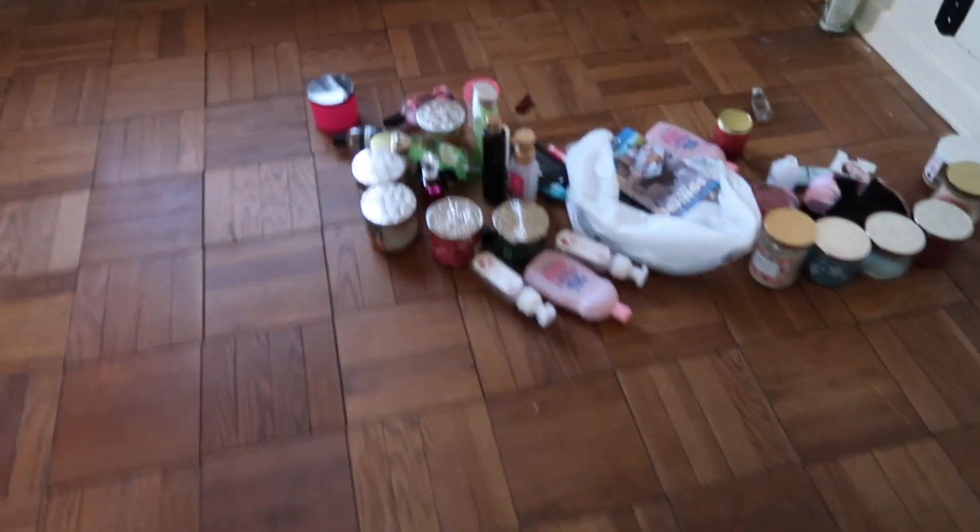Alright guys, this is going to be the world's fastest empties video. We are moving — we're getting our last things out of the house right now, and I have my empties saved up, so I'm just going to show them to you real fast.